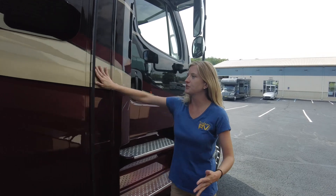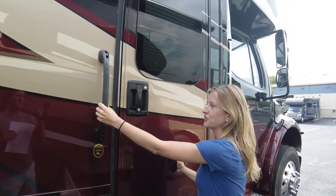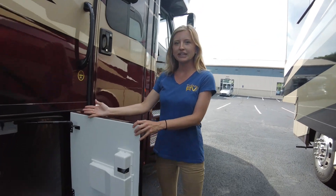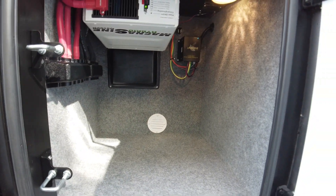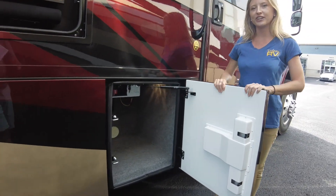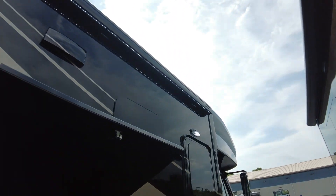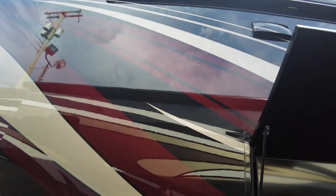We do have a full body paint job so none of these are decals — they are all painted right in. Your entry door has an assisted grab handle and a power entry step. Inside our first compartment is our solar controller as well as our Magnum 3000 hybrid inverter. The compartments are carpet-lined and dual-latching to create a nice tight seal. We also have a Girard awning with LED lights incorporated — when you're camping you can bring that out and hang out under your patio awning.